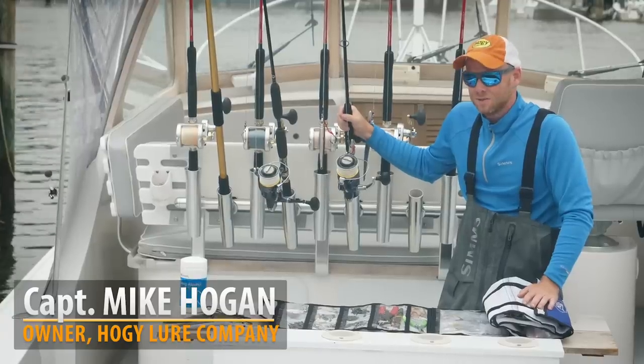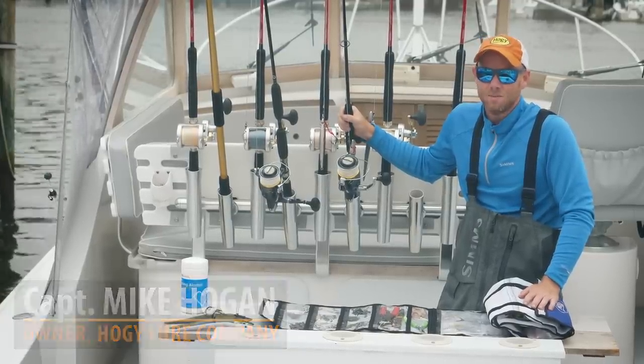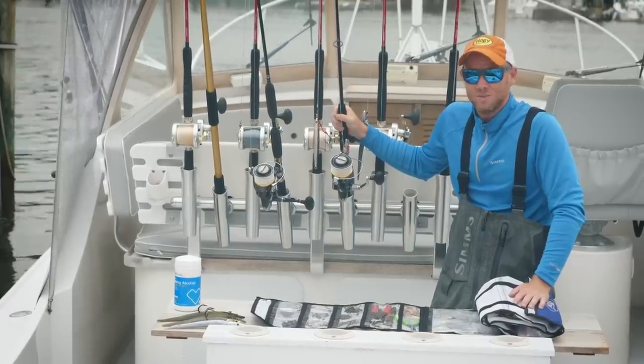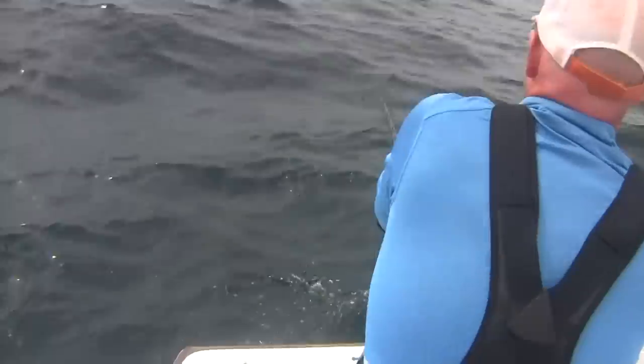Hi folks, Captain Mike here from Salty Cape. We're back at the dock after a great day fishing for giant bluefin tuna at the Regal Sword. It's the middle of August which means it's prime time for the big boys east of Chatham here on Cape Cod.